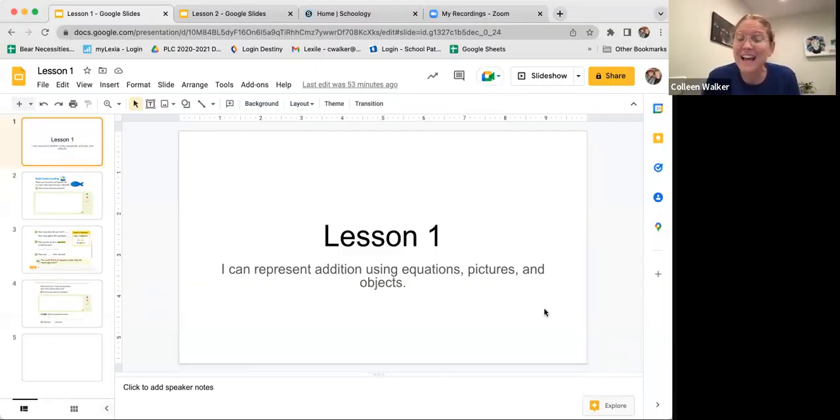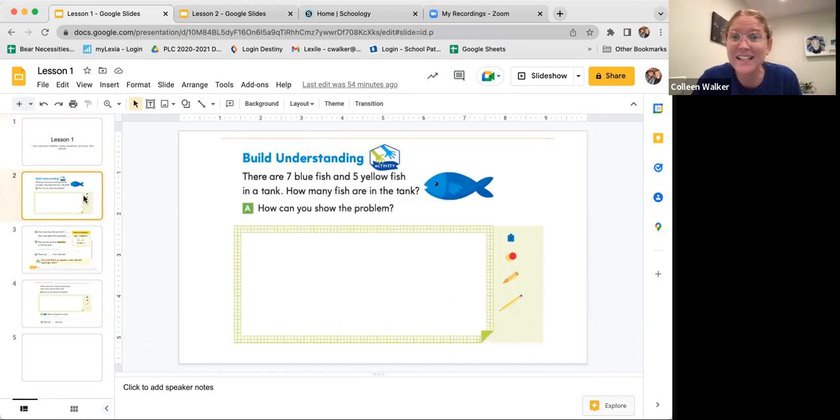We're not going to do the whole lesson, just a couple of problems. So lesson one, this is our objective. This is what we're really focusing on trying to learn by the end of today, and you can repeat it after me. I can represent addition using equations, pictures, and objects. I'll say it one more time. I can represent addition using equations, pictures, and objects. Let's jump right in.